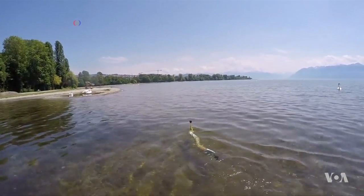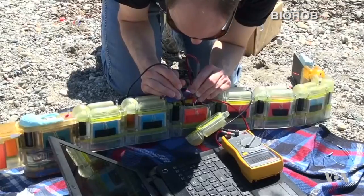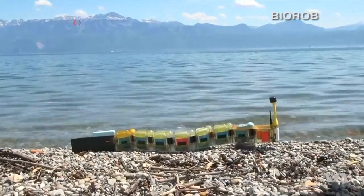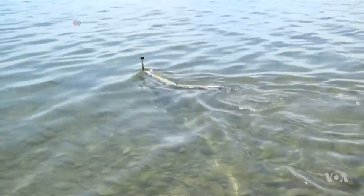Envirobot is quite small, so one man can actually take it to the lake, drop it in water, and then send a mission which could be predefined or a mission that you can tell Envirobot to try to do something. That mission is typically to test and identify sources of pollution. It's sort of a one-man job to just take it to the lake, take samples, and then process the data on site or process the data later in the lab.